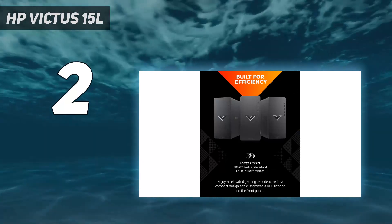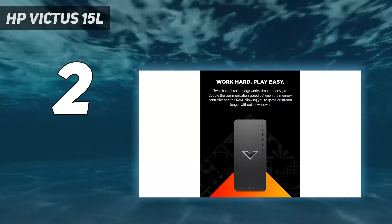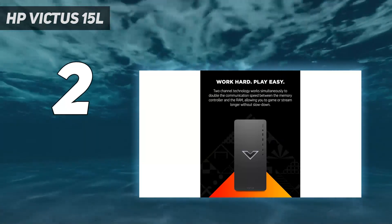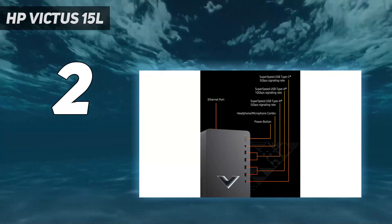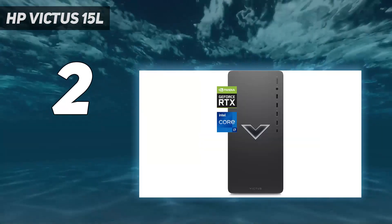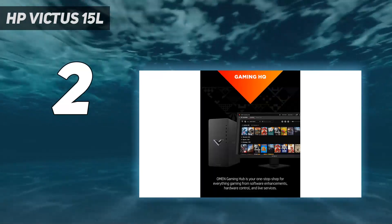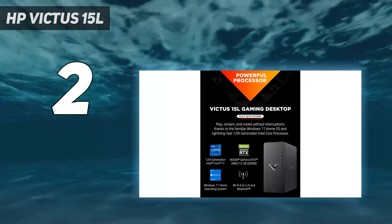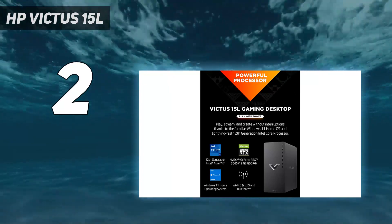Despite its budget status, we found in our testing process that the HP Victus 15L offers solid 1080p gaming performance, only requiring some modest fiddling in the graphical settings to ensure good frame rates. Stay away from ultra presets and ray tracing, and you should be fine for the vast majority of games at 1080p. Combined with decent upgradability and a good selection of ports on the front panel, this is an excellent pick for anyone who needs a gaming PC for cheap.